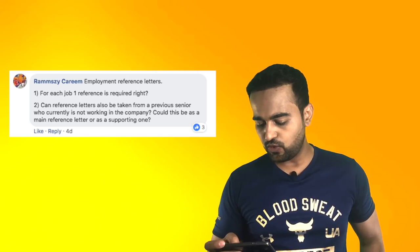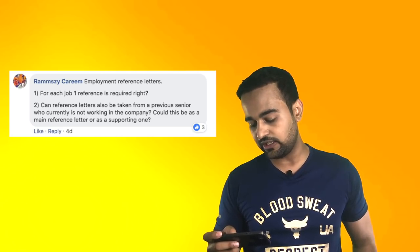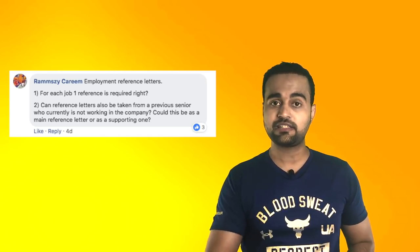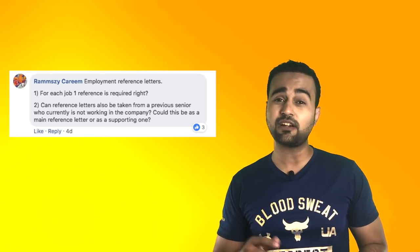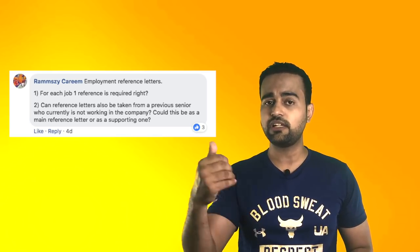Employment reference letters — for each job, one reference letter is required. Can reference letters be taken from a previous senior who is currently not working in the company? There's nothing like a supporting reference letter. If the company provides a reference letter on their letterhead, that's the best thing. If you can't arrange that, get it from somebody who is actually still working in that company — so that if they call, they can talk to someone currently there. If you have no option, you can go with the ex-colleague, but try to have them show an ID card or proof they worked at that company, which would be very helpful.